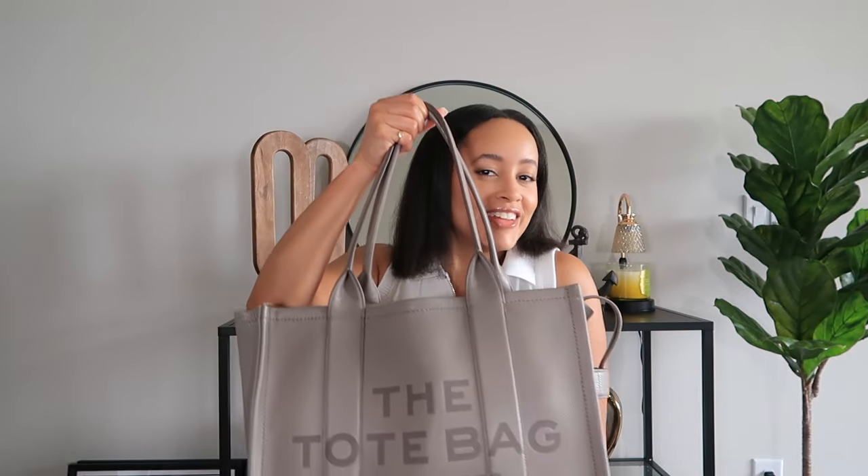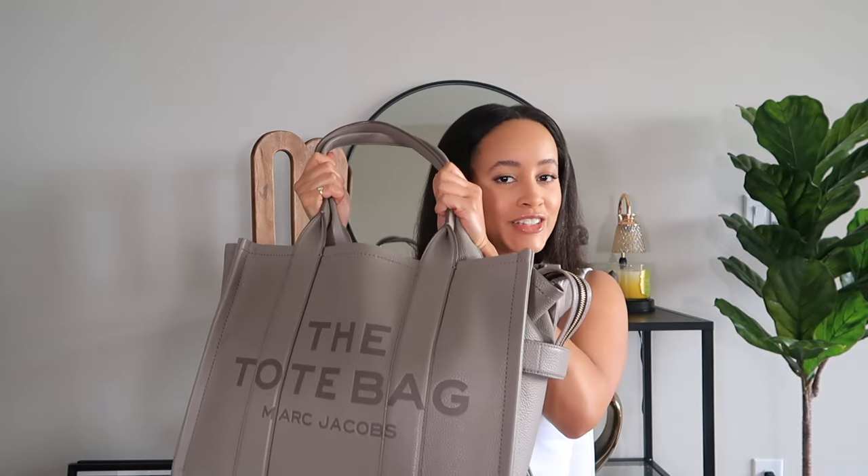Hi guys, thanks for joining me today. My name is Tori, and we're going to be talking about the large Marc Jacobs tote bag. I've had this bag for about four months now, and I want to give you reasons why this is not only the best travel tote but also the best work bag.